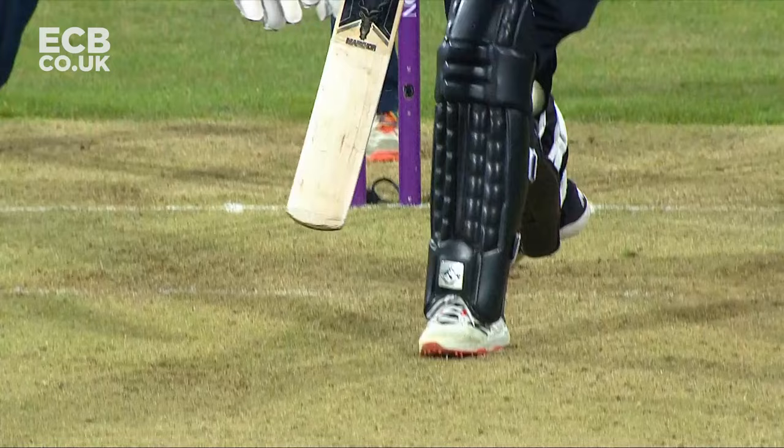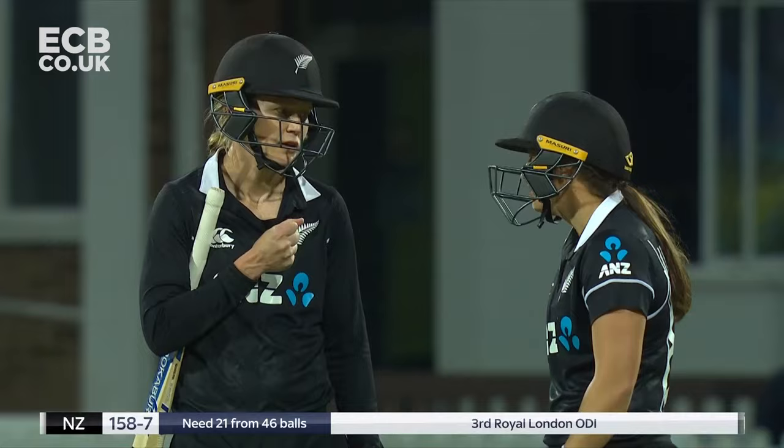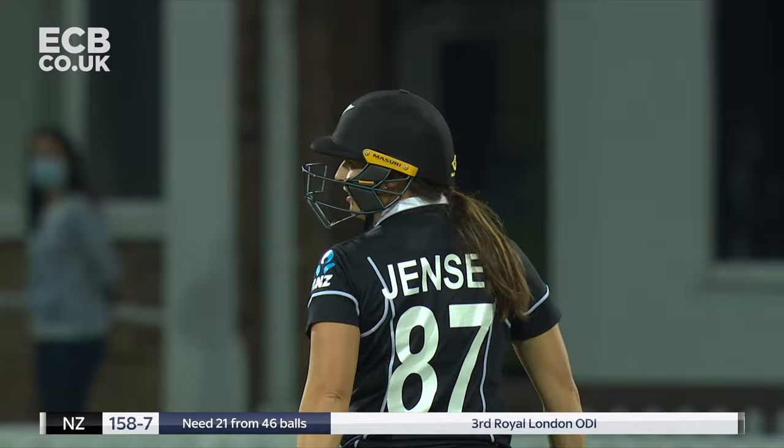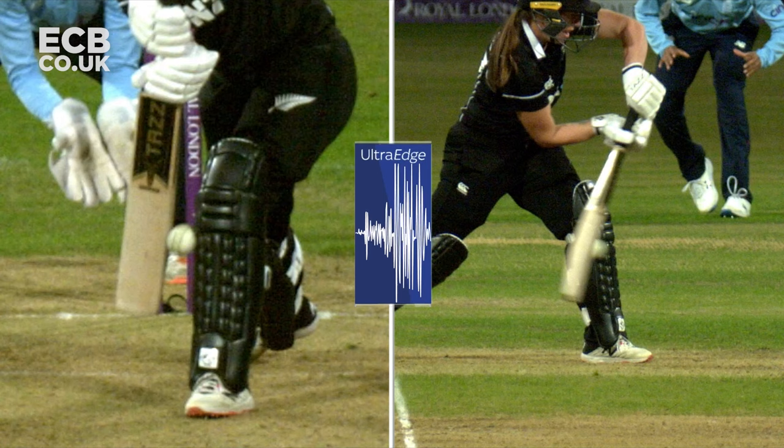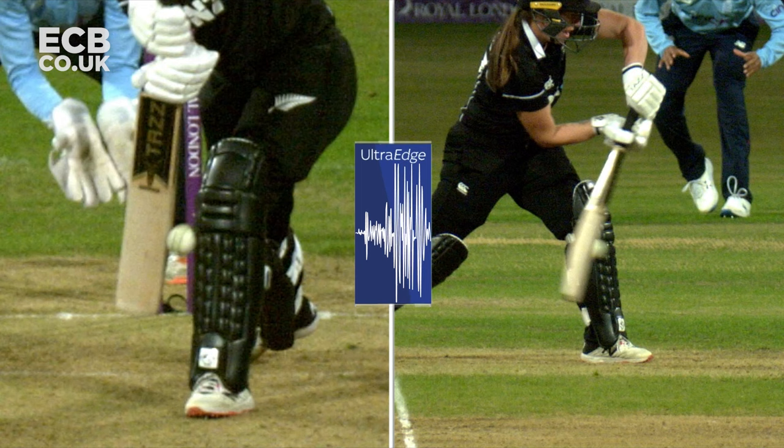We'll go through to Ultra Edge please. Waiting on Ultra Edge — goodness, this is close. Go back to when the first spike is please. Could I have a reverse angle on that please? This is as tough as it gets. If there's no clear evidence, the decision will be upheld. What David Milnes has to do is decipher if it's hitting pad or bat first.